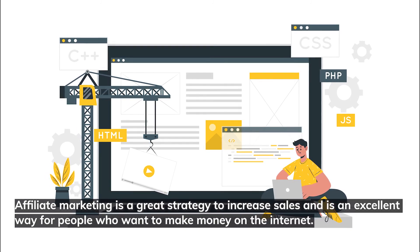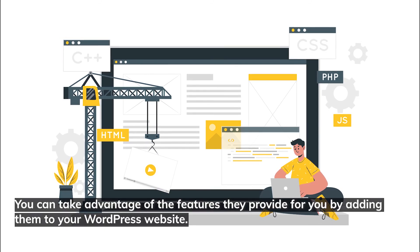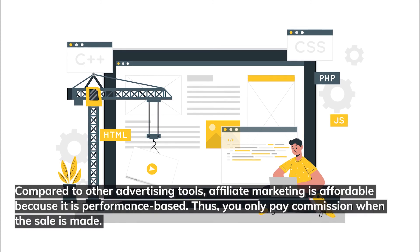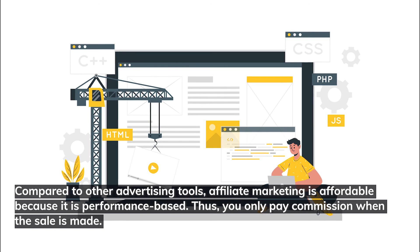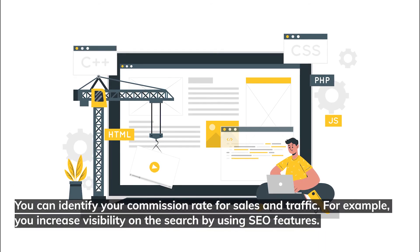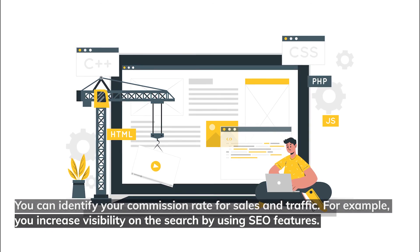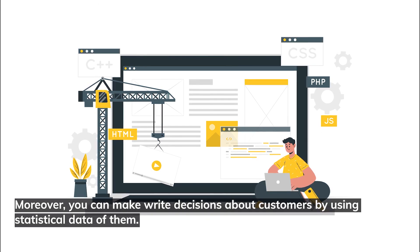Affiliate marketing is a great strategy to increase sales and an excellent way for people to make more money on the internet. Compared to other advertising tools, affiliate marketing is affordable because it is performance-based — you only pay commission when the sale is made. You can identify your commission rate for sales and traffic. You can increase visibility on search using SEO features, and make the right decisions about customers by using statistical data.